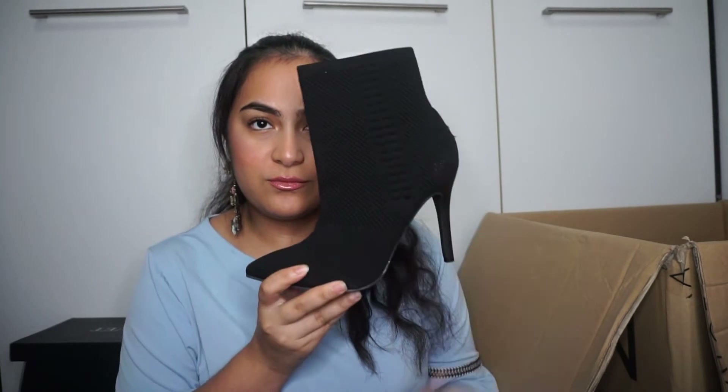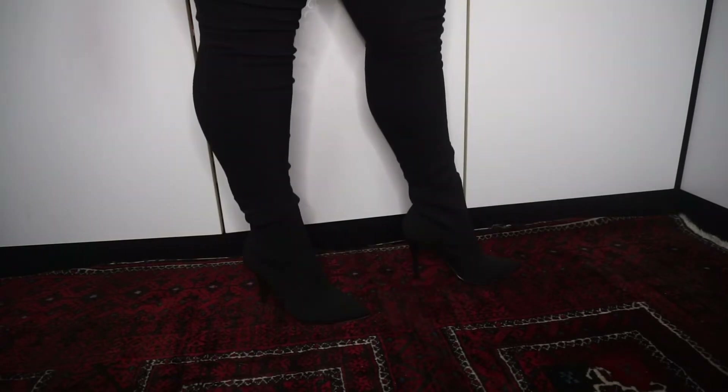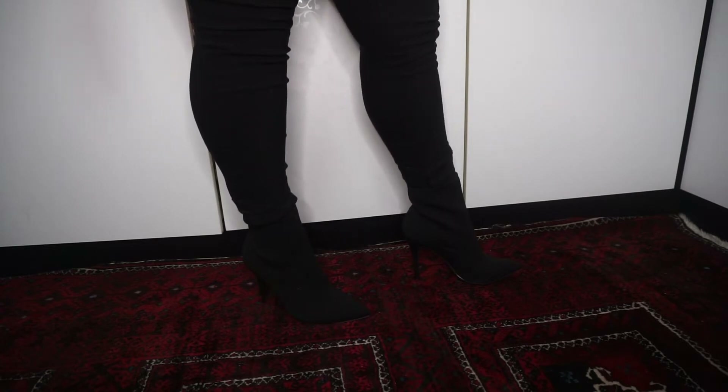Why am I gonna keep 22 pairs of heels? I really need to get my shit together. These are the Zalora black knitted heels — they're so cute, they look like Yeezys, and they're very stretchable. When Singapore starts to rain, I'm gonna whip these out. I got them in two colors because I'm obsessed.